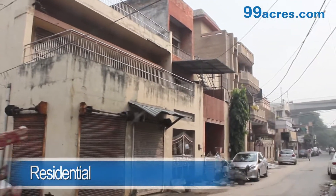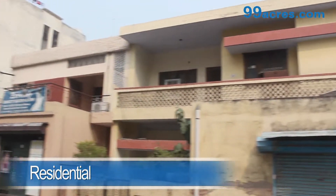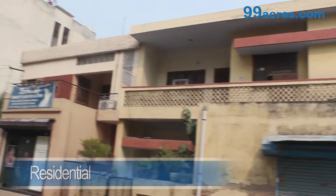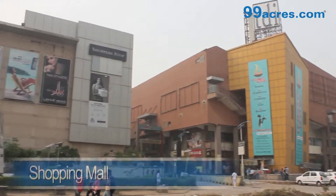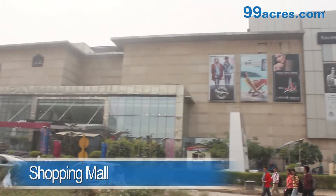Raja Garden is a locality of North Delhi. Residential space is mainly filled with independent bungalows and floors. The local market caters to the daily needs of its residents. A lot of shopping malls can also be seen in this area.